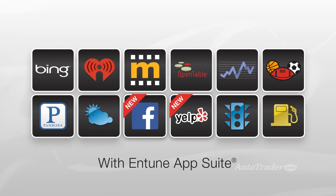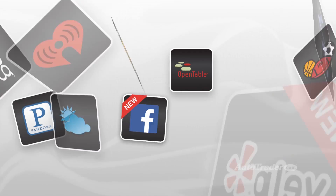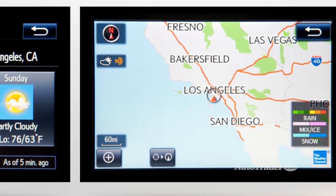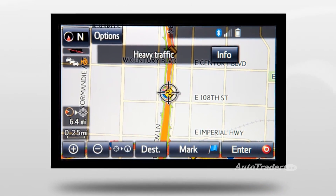Entune essentially gives the vehicle's center display the functionality of a smartphone, where you can conveniently access music, news, weather, and more via the color touchscreen or voice commands.